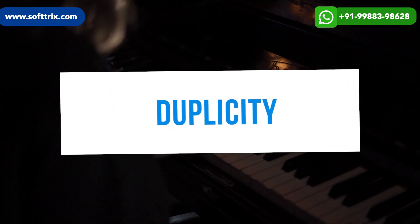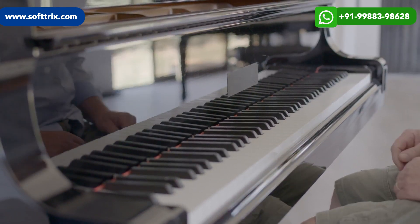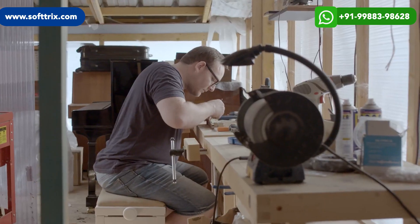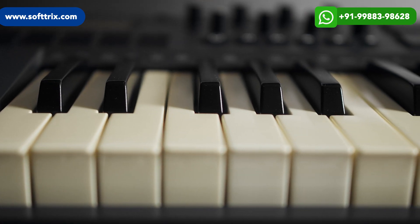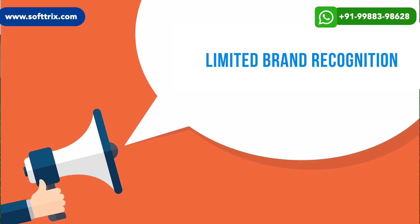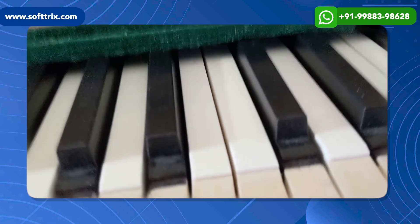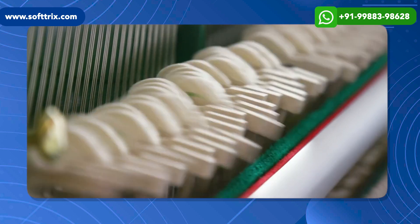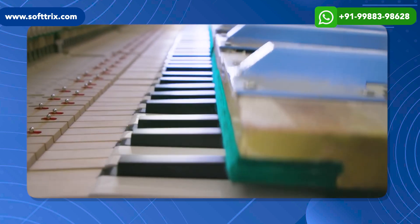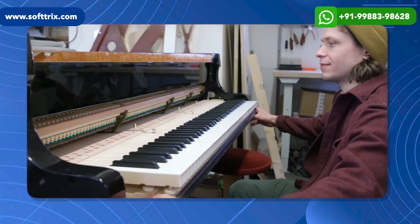The first challenge was difficulty in differentiating the brand from other piano manufacturers in terms of features, quality, and value proposition — overcoming customer perception that all pianos are the same. The second challenge was limited brand recognition: operating as a relatively new brand facing lack of awareness among potential customers and overcoming skepticism around the brand's quality and reliability.